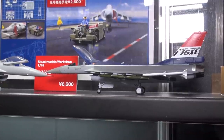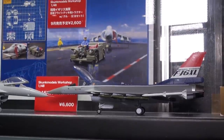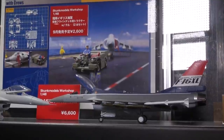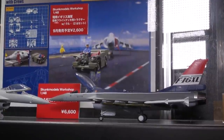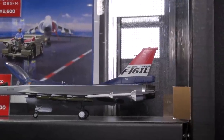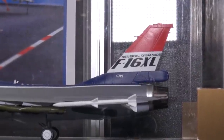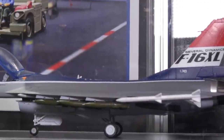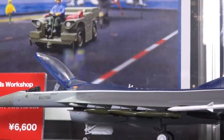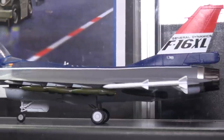Now we're looking at great new stuff from Skunk Models Workshop out of Hong Kong. This is the recently released F-16 XL in 1/48 scale — came out about a month or two ago and has been very popular. This was the experimental cranked delta wing version of the F-16 Fighting Falcon, which could carry tons of bombs and missiles as you can see on the painted version. It's got a nice detailed cockpit and positionable canopy.